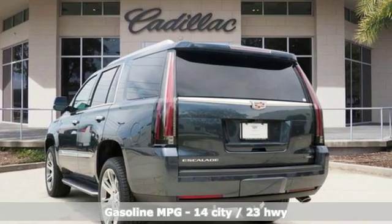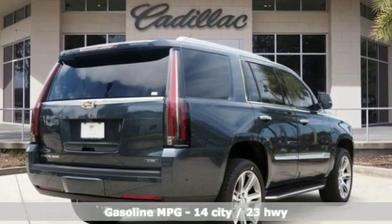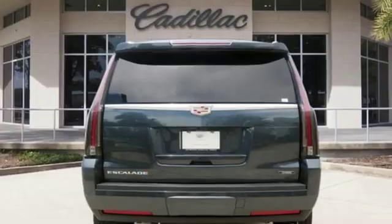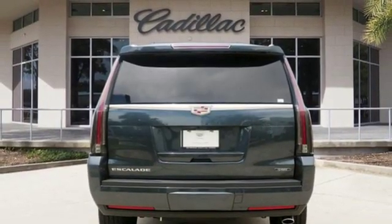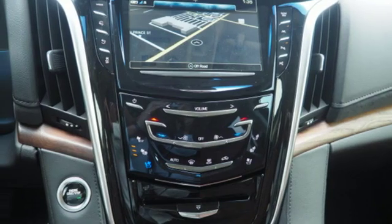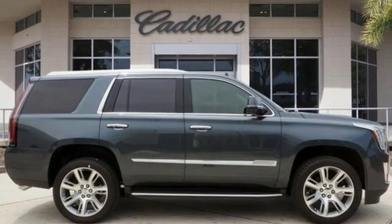Integrated navigation system with voice activation. Power tilt-down heated mirrors. Heated and ventilated leather bucket seats. Automatic parking sensors. Doors and push button start proximity key. Dual zone climate control. Automatic transmission. Hands-free lift gate. Magnetic fluid filled shocks. And V8 engine.